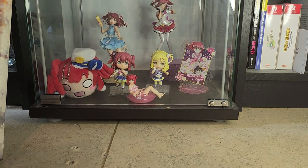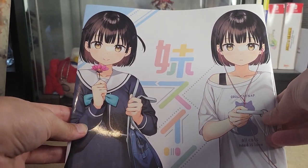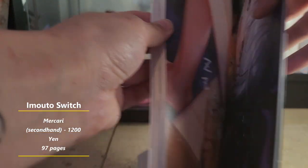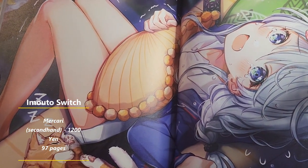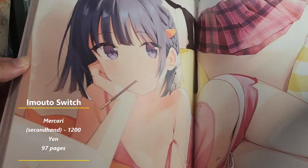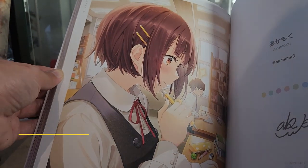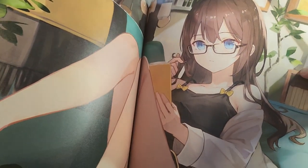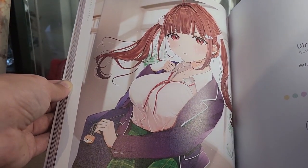And then we have the On/Off art book — and yeah, I think this one's my favorite. It's just so cute; it's the cutest out of all of them.